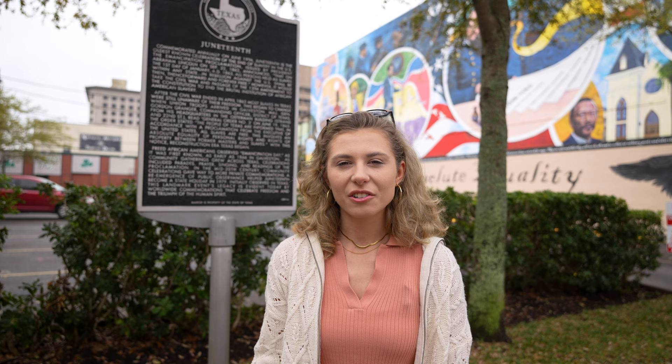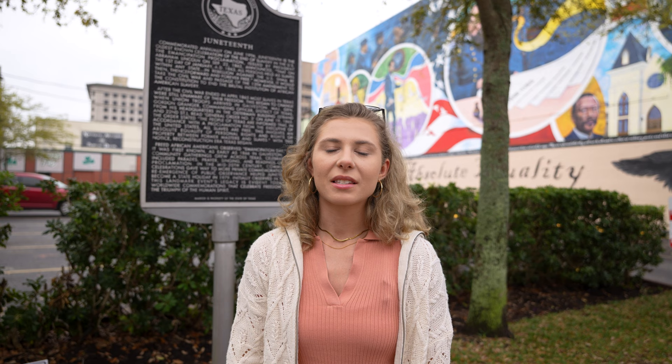The Juneteenth holiday that we now celebrate all across America can actually trace its roots back here to Galveston. On June 19, 1865, Union Army General Gordon Granger arrived here in Galveston to formally inform the enslaved African-American people of Texas that they were free.